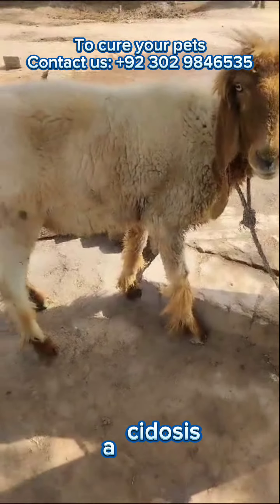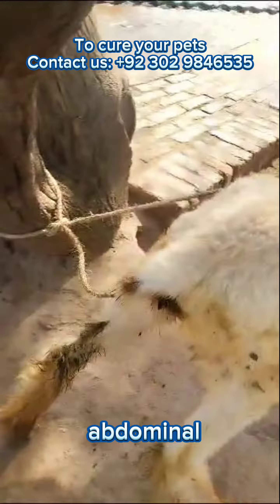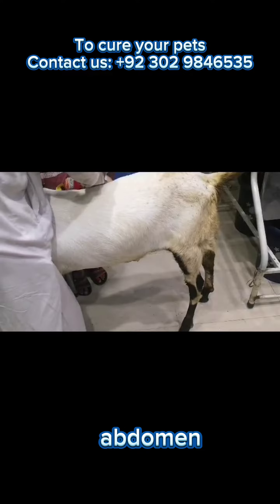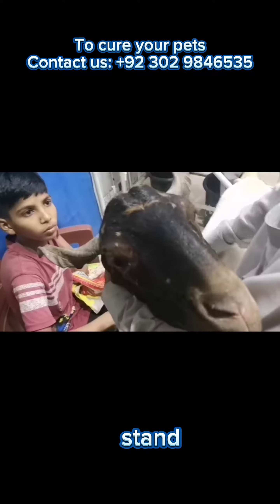The symptoms of lactic acidosis in sheep may include reduced appetite, diarrhea or loose stools, abdominal pain, depression or lethargy, bloating or distended abdomen, rapid breathing, unsteady gait or weakness, and recumbency or inability to stand.